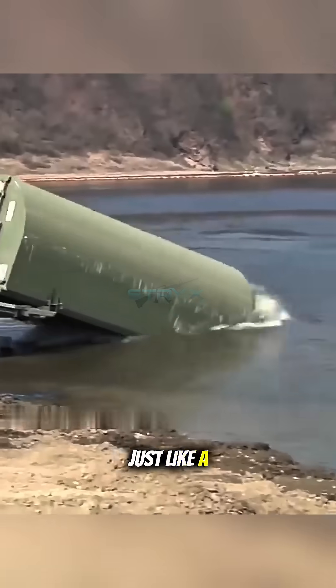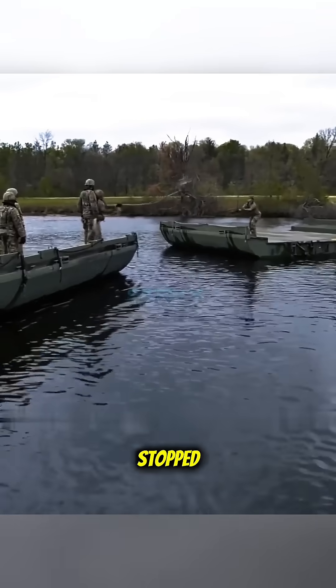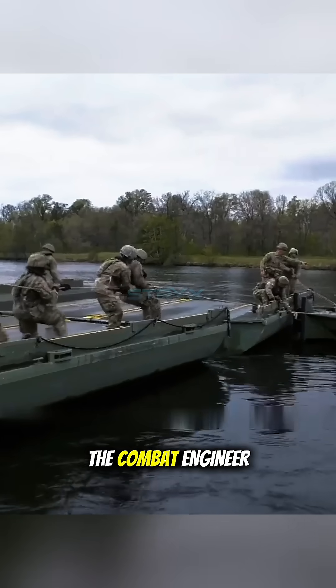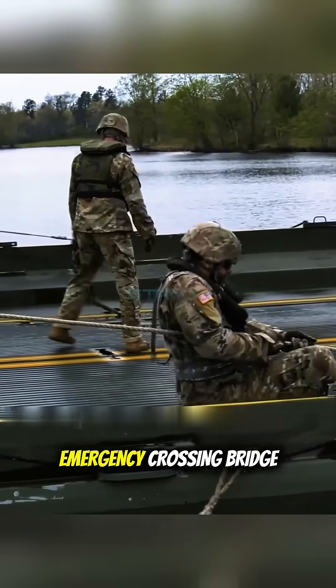It looks simple, right? Just like a folding raft. But don't be mistaken — this is crucial. As soon as combat troops are stopped at the edge of a river or lake, the combat engineer team immediately gets to work. They use these IRB modules to build an emergency crossing bridge.